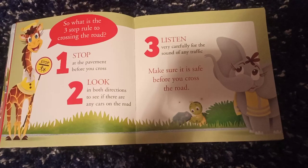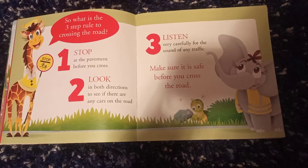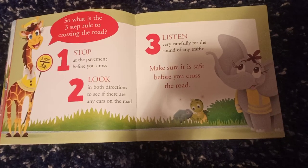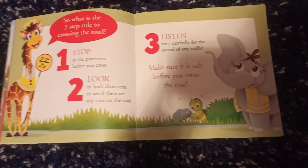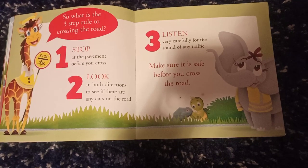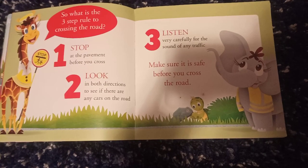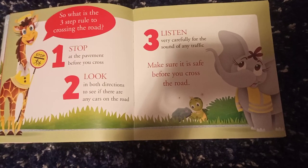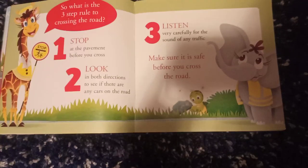So what is the three-step rule to cross the road? First, stop at the pavement before you cross. Two, look in both directions to see if there are any cars on the road. Three, listen very carefully for the sound of any traffic. Make sure it is safe before you cross the road.